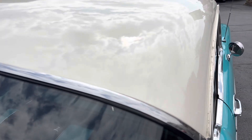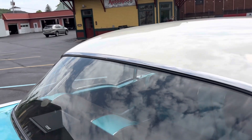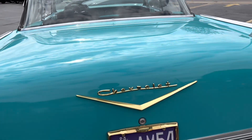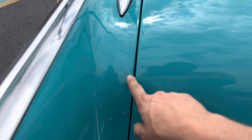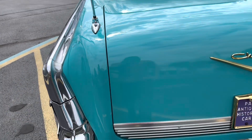You guys can see the roof is really, really nice and clean on it. Drip rails are real nice on it. All the glass is nice. There's only really one spot I saw on the car, right here. I'm not sure what happened, but it's really not that noticeable.